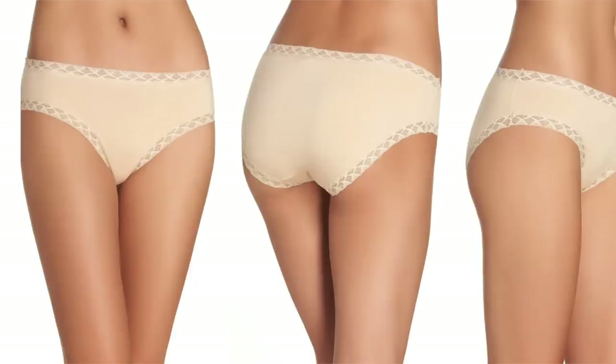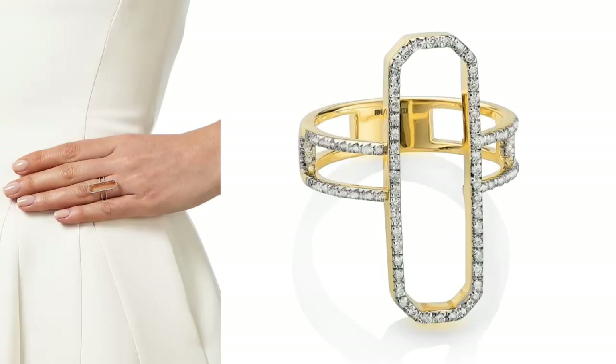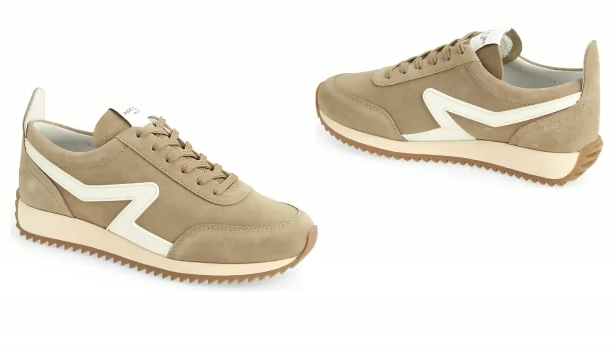I also ordered the Nordstrom Long Line Vest in Ivory Pristine, which I think is very chic and sophisticated because it doesn't have sleeves. I stocked up on my favorite Natori Bliss Cotton briefs, grabbed the Monica Vinator Nida Diamond Cocktail Rings, and the Rag & Bone Retro Sneakers in Light Sand Suede. Those are the things I ordered right out of the gate.